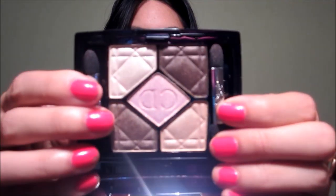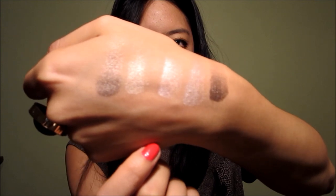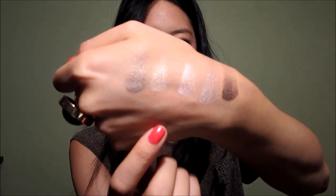I forgot one eye product! This is from Dior — it's their Quint in number 609, Earth Reflection. It is so, so gorgeous. I don't know how well you'll be able to see this, but these are the shades that the little Quint comes with. Gorgeous — love it.